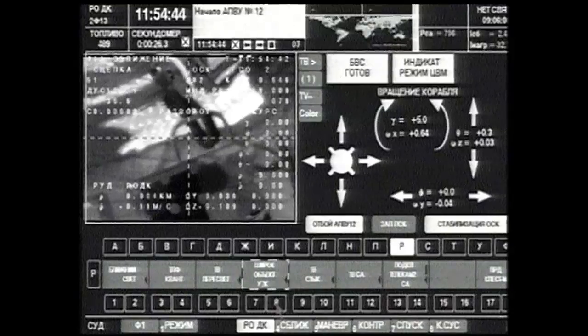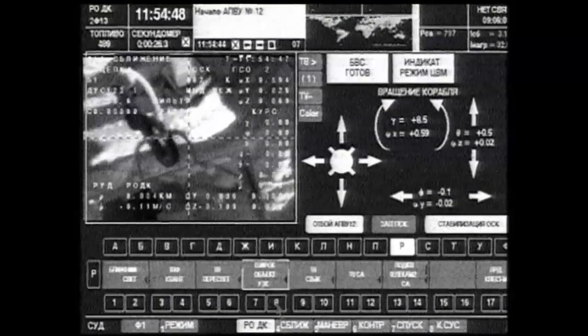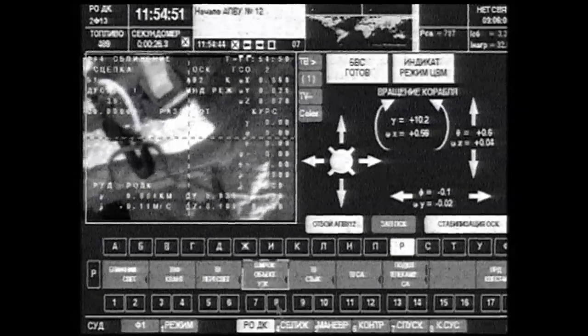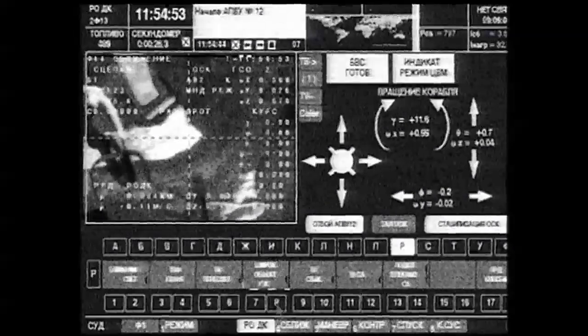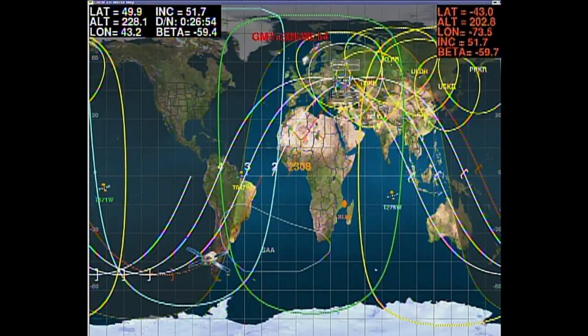We have contact — contact and capture! Docking confirmed. The International Space Station is now in free drift, thrusters are disabled. Docking confirmed at 3:54 a.m. Central Time as the International Space Station and the Soyuz vehicle flew 262 miles over southern Russia, near the border with Ukraine.